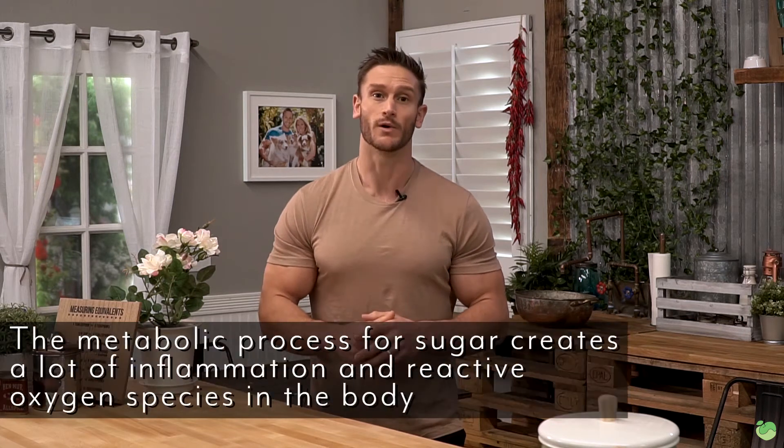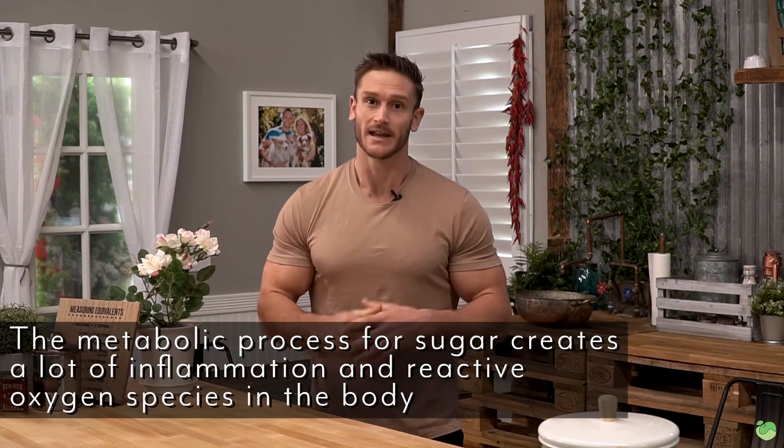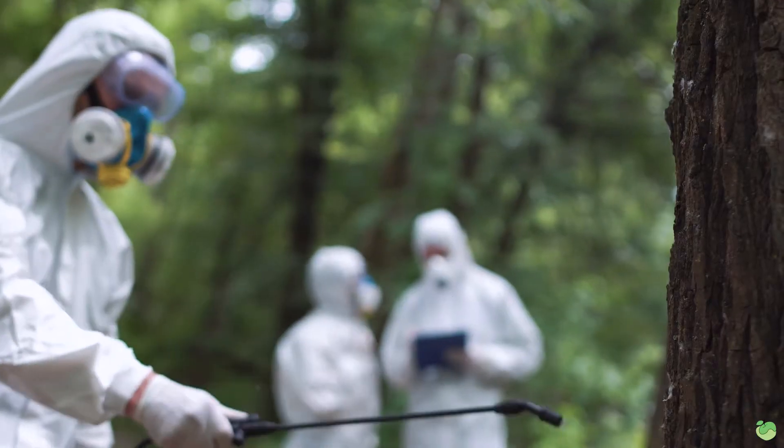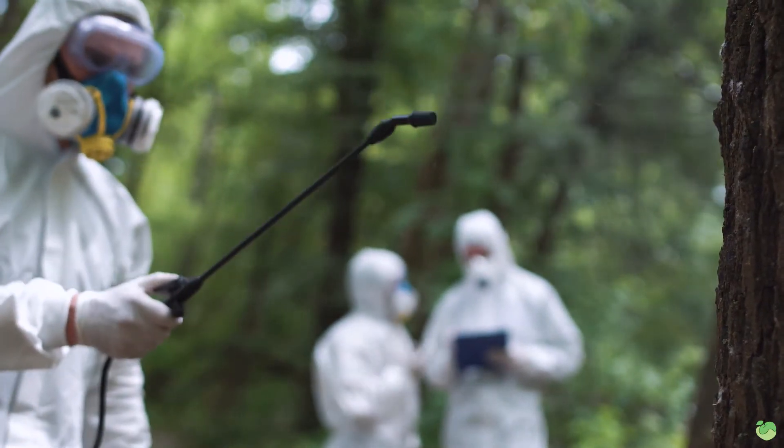Glucose metabolism and sugar metabolism in general produces a lot more of what are called reactive oxygen species — spare oxygen that ends up floating around through the body, oxidizing things, oxidizing minerals, and making the body toxic. So obviously when we start reducing that by getting ketones in the picture and getting sugar out, we're going to reduce inflammation first and foremost.